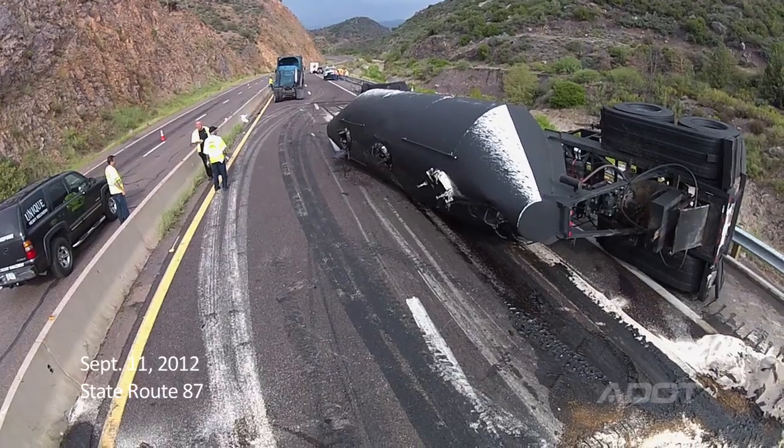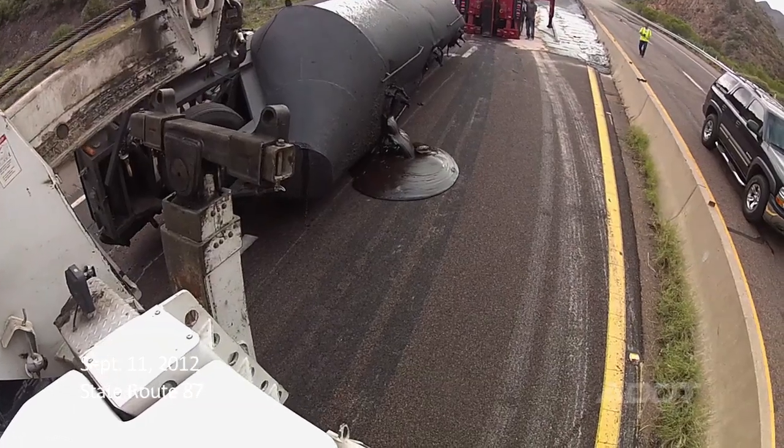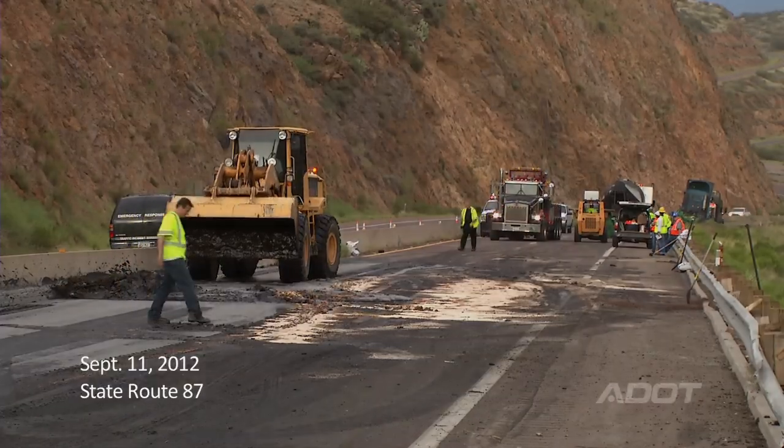A full-size truck lost its brakes and ended up turning over onto the highway and dumped a lot of oil and road tar all over the road, which resulted in the highway being closed for about five hours.